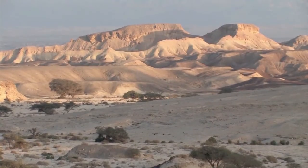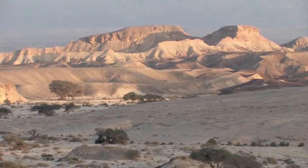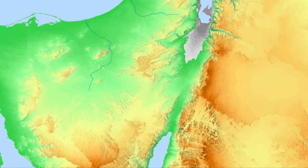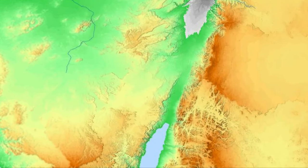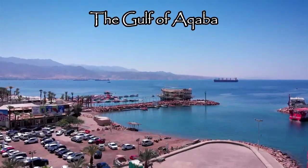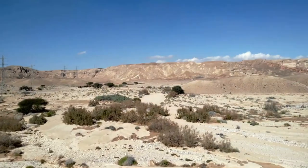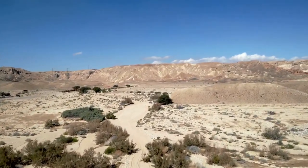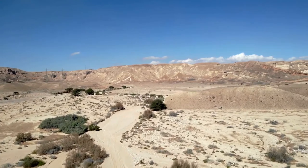The modern day Negev in Israel encompasses a far larger area than the biblical Negev. The modern Negev stretches all the way to the eastern Gulf of the Red Sea, known as the Gulf of Aqaba, and to the northern Sinai Peninsula. This large desert region was the location of both the wilderness of Zin and Paran in the Old Testament.